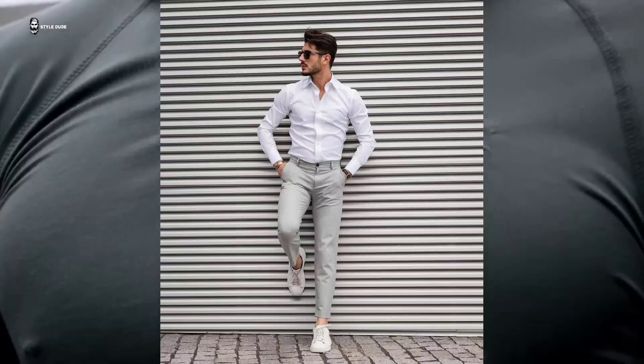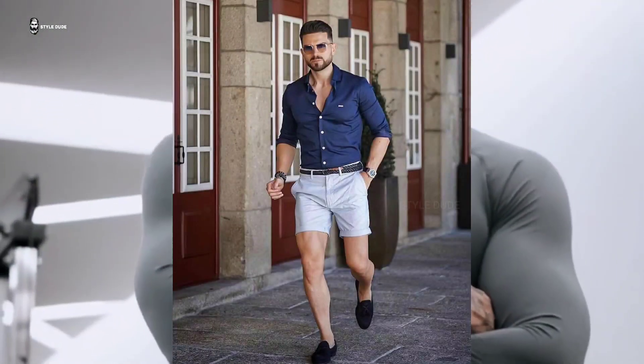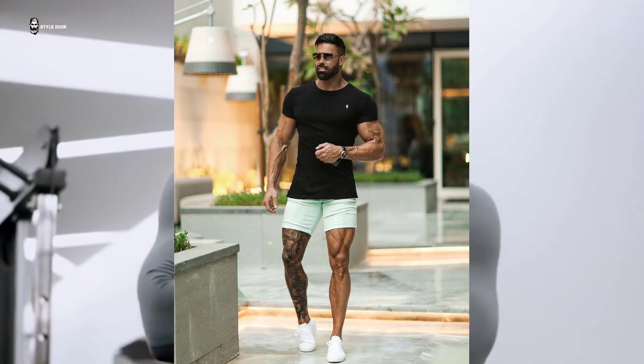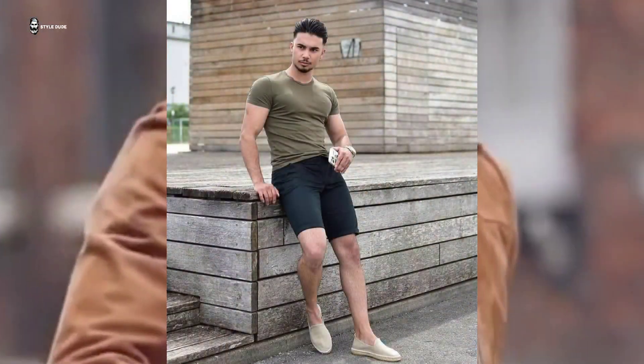Number 6: Shorts. The temperature is rising and the last thing you want is to feel trapped in a heavy fabric. If you like to go short and move over full-length pants and jeans, shorts are your best bet. Tailored and structured ones are great for a daytime outing or brunch with your buddies.